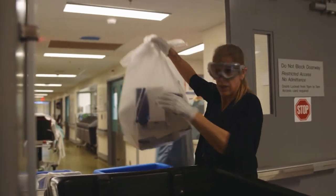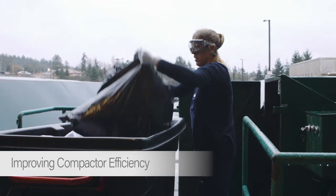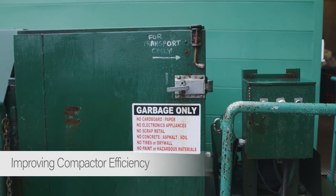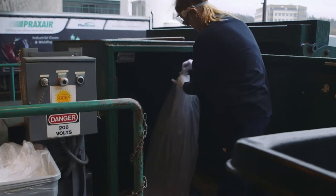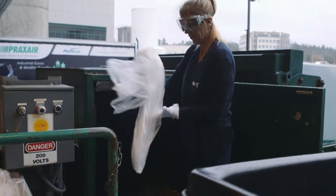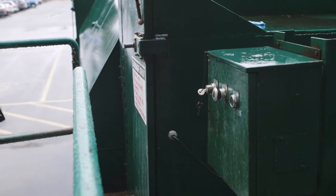As strategic initiatives coordinator, even though my main focus is biomedical waste, I found different areas where we could focus. I studied the compactors and realized that compactors were being removed when they were not at their full capacity, so I saw that as an opportunity to reduce their pickup frequencies. In doing so, we are now achieving over 40% reduction in waste removal costs.